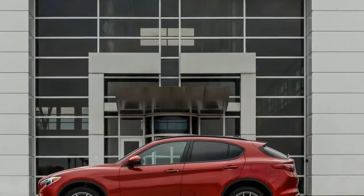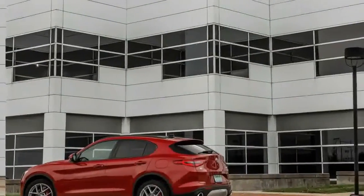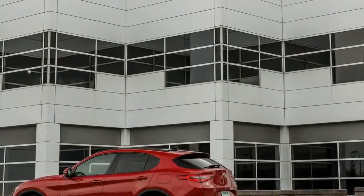The existence of the Stelvio was initially a bit of a letdown, what with Alfa Romeo having teased us prior to its debut with the possibility of building a ground-hugging wagon version of the Giulia.